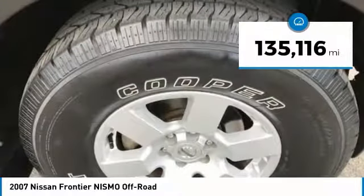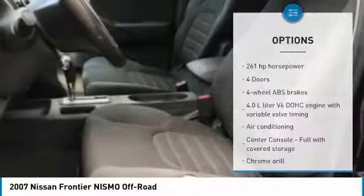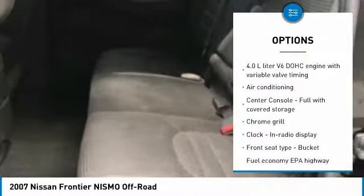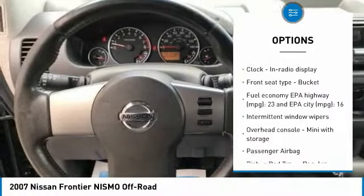This vehicle has less than 140,000 miles. Here are some of this vehicle's great options: passenger airbag, air conditioning, speed proportional power steering, tachometer, tilt steering wheel, and privacy glass.